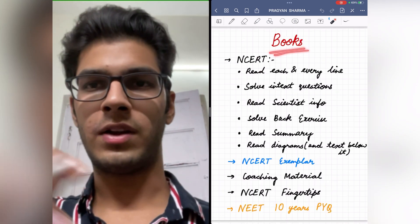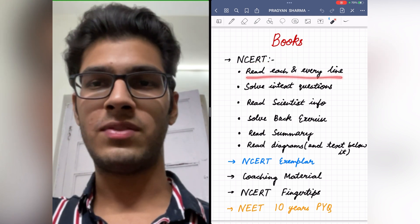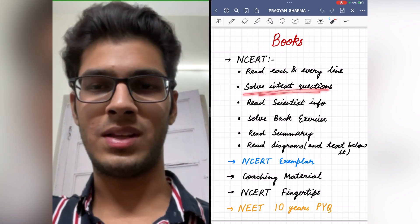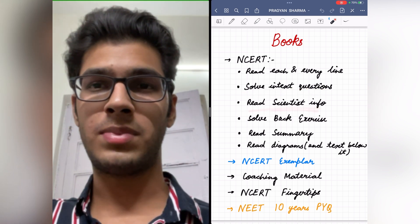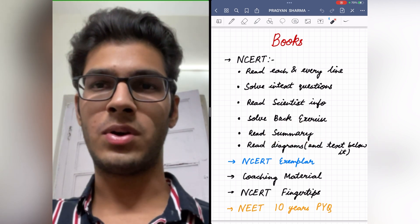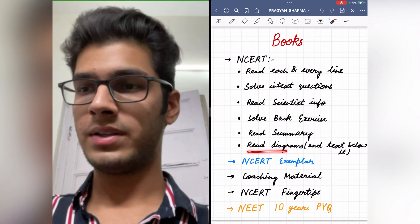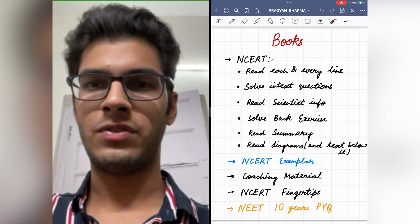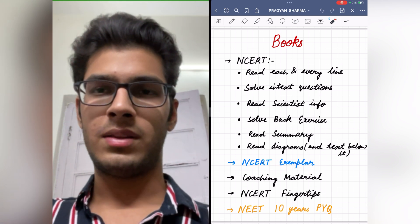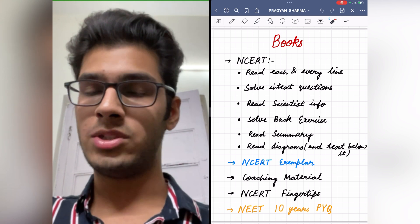The most important book to refer for biology is NCERT. Read each and every line very carefully because questions can be asked from exact lines in NCERT. Solve the intext questions, read the scientist information boxes as previous year questions have been asked from there, solve the back exercises, and read the summary very carefully because some points mentioned only in the summary have a high chance of being asked in the exam. Read the diagrams carefully as exact diagrams will be asked. You should also solve NCERT Exemplar — it has high quality questions, but verify answers with your teacher or a trusted resource as some answers may be incorrect.